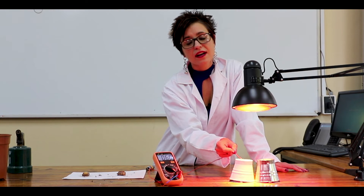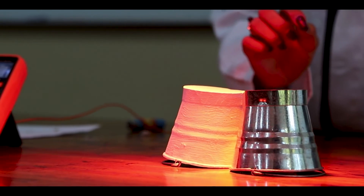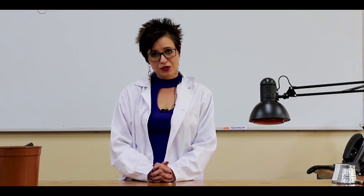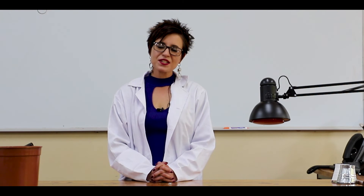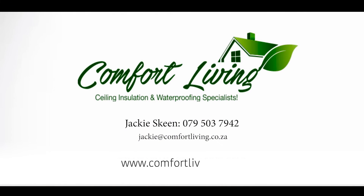As you can see, the high heat reflective coating reflects the heat away from the structure. This can also be proved by touching the surfaces — which I won't do, especially not the exposed galvanized one. The one with the high heat reflective coating is cool to the touch because it literally reflects the heat away. If that doesn't prove it to you, I don't know what will. The chocolate test and this high heat reflective coating test — ladies and gentlemen, it's pure truth. We look forward to seeing you for your insulation, waterproofing, and high heat reflective coating needs. Please visit our website at www.comfortliving.co.za.